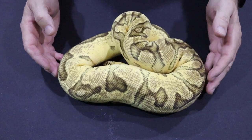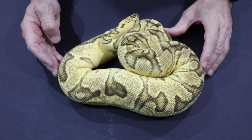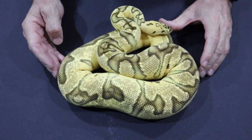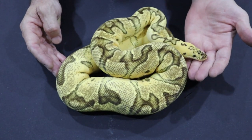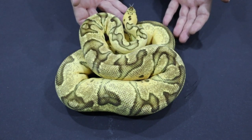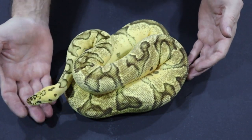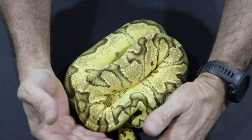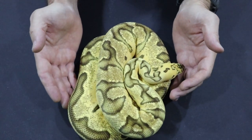This girl here is my pastel enchi clown female who gave me a clutch last year in September. She has regained all her weight and it's time for her to be paired up again. You can see that she is very very bright, but she does have the typical pastel muddiness that develops with age. She is still a superb example of her kind.